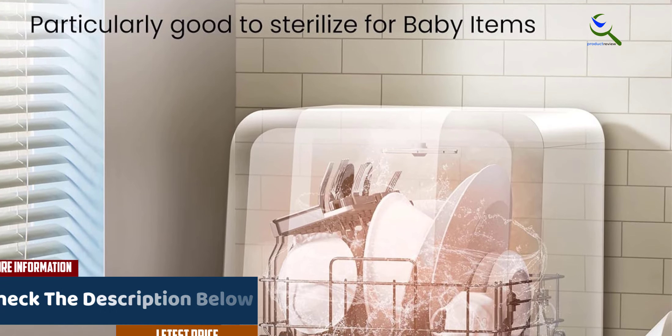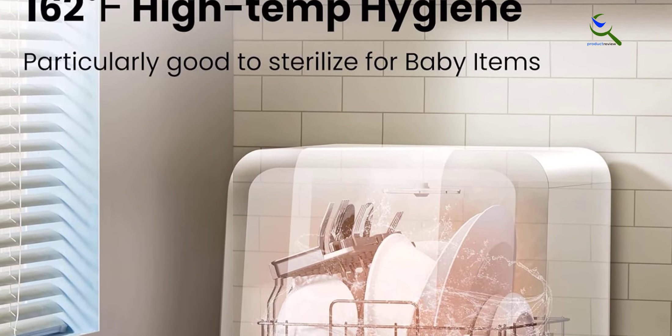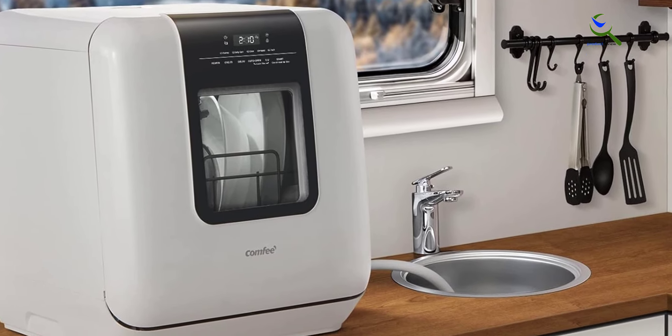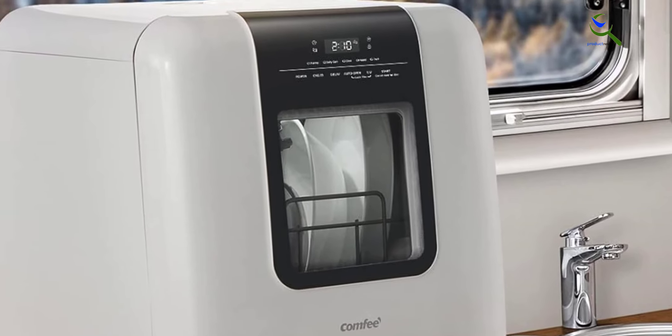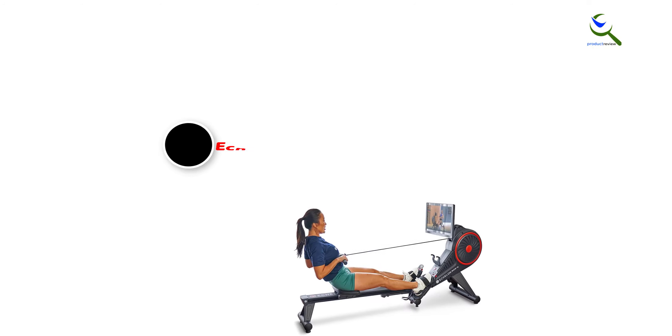The UV hygiene feature ensures your dishes are thoroughly sanitized, and the auto door open function promotes better drying. This mini dishwasher not only saves you time but also conserves water compared to manual washing. With its convenience and functionality, it's an excellent addition to any small living space where space and efficiency are paramount.